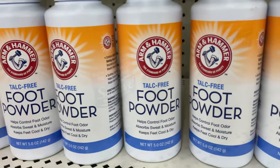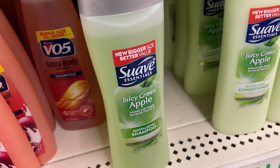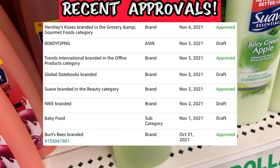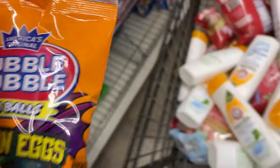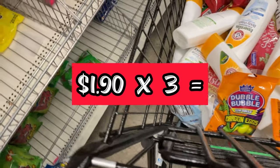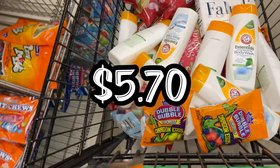I haven't even scanned these. Let me scan these — I'd make no money selling this. But I went ahead and pressed request approval for Suave, and what do you know? Auto-approved for Suave.